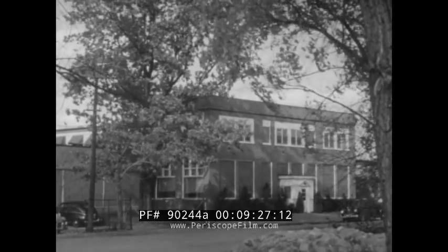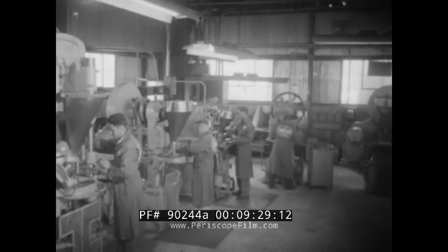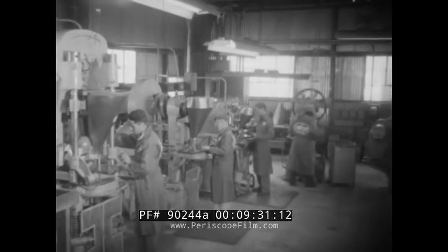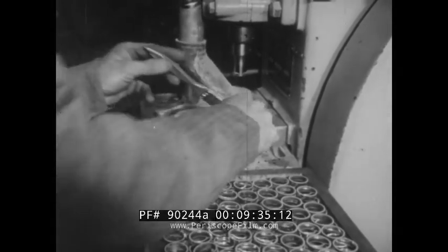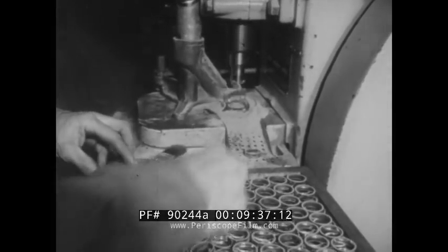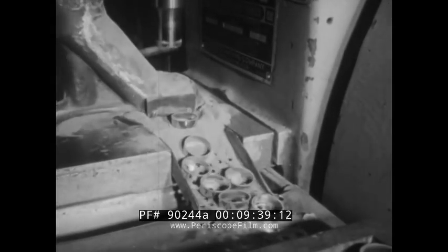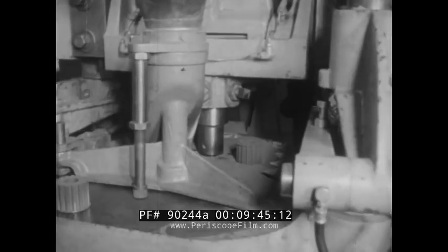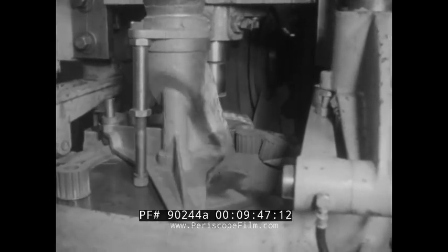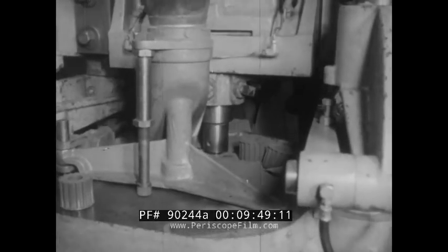Some new uses for steel, while they have virtually no effect on steel mill production volume, do reflect a determination by the industry to miss no tricks in making its product ever more useful. This is powder metallurgy, whereby iron and other metals in powder form are pressed into all sorts of intricate shapes, after which the briquettes are sintered in a furnace and come out solid.